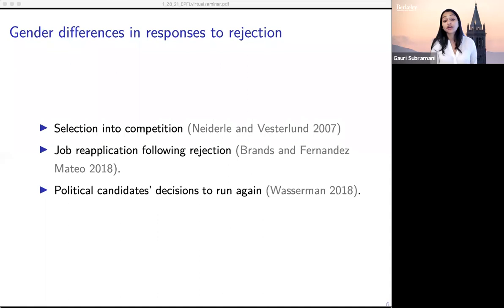Like innovation, politics is a field in which we would anticipate a great deal of selection regarding who chooses to participate. So women in these settings are already a self-selected sample, and given that, these findings can be thought of as conservative estimates of the effect of rejection on gender gaps.